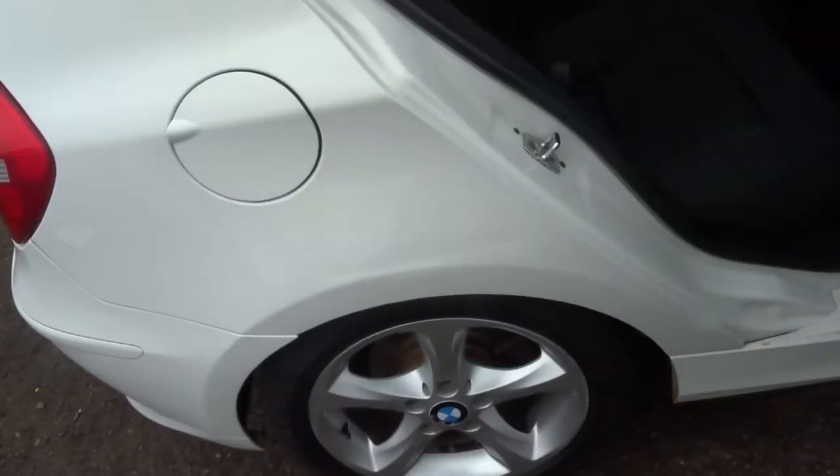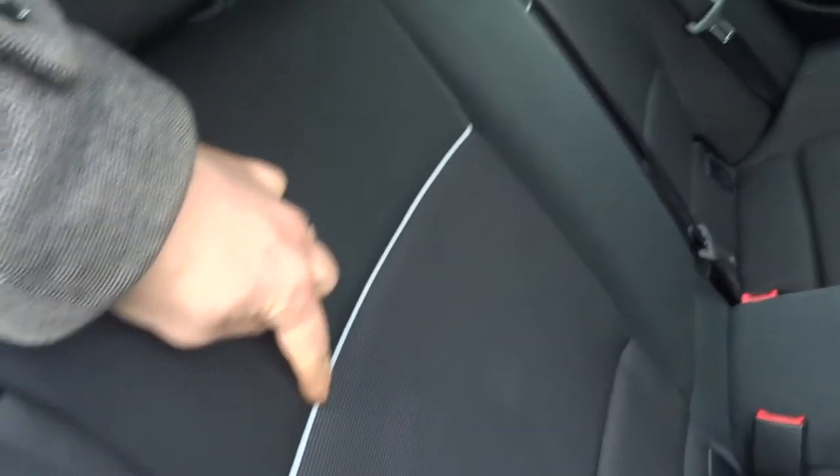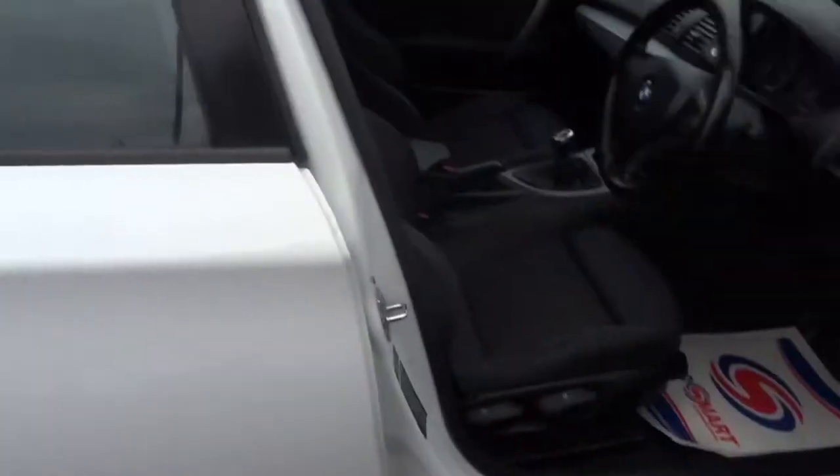Inside we've got a two-tone interior, and there's also isofix there as well. This lovely white band that just contrasts around the car really sets it off, especially with the colour of the exterior being white.